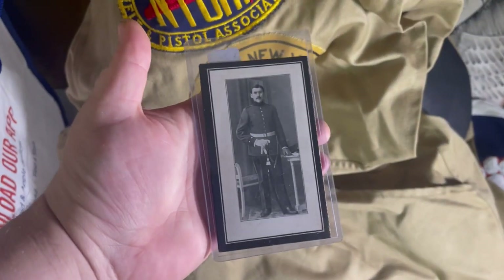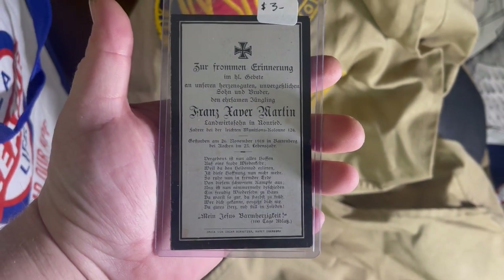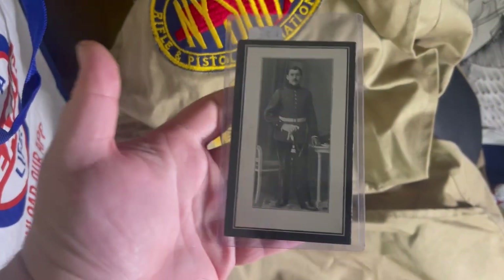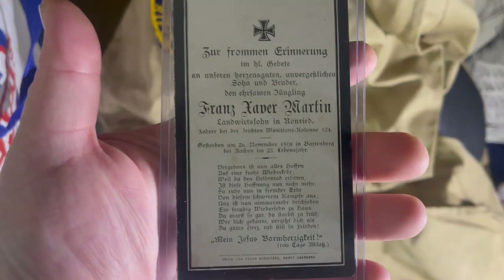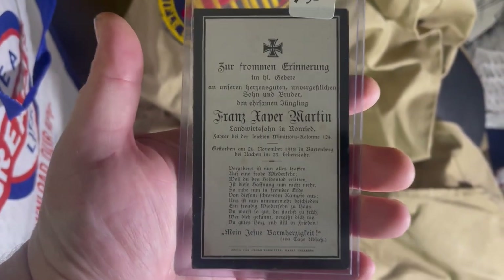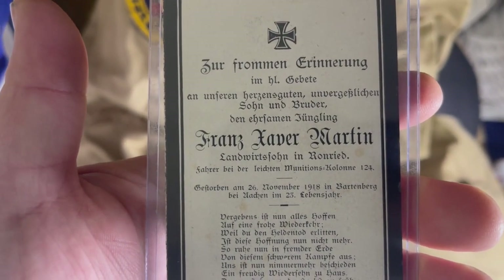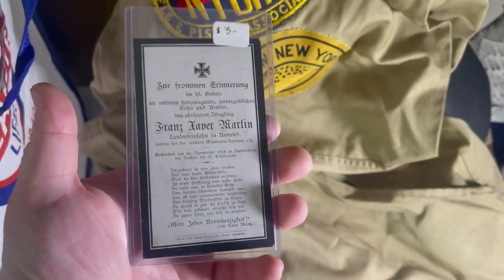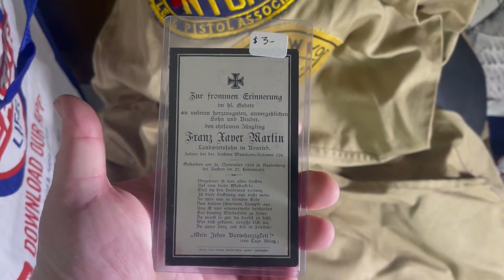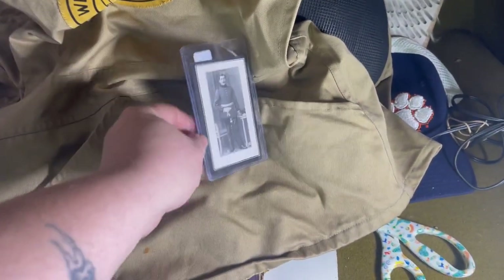This is a World War I German death card — kind of like a memorial for soldiers killed in combat. It's in German and I don't speak German, but I can tell his name was Franz Xavier Martin Franz. It's a neat little piece. I don't think they're worth a whole lot but for $3 I wasn't going to pass it up — probably $10–$15.